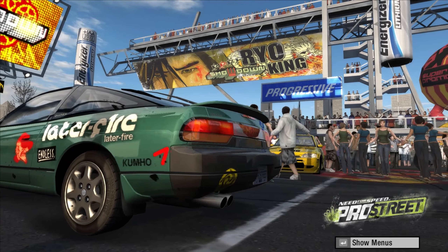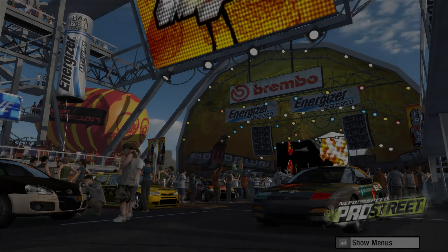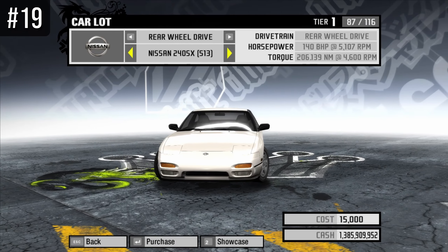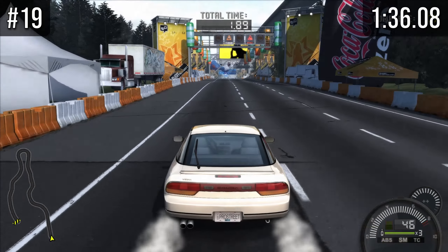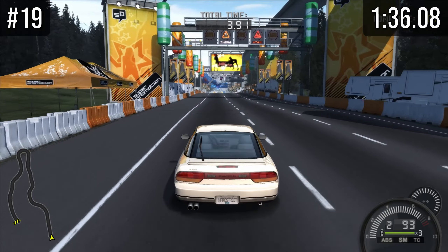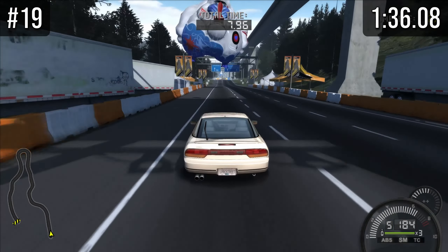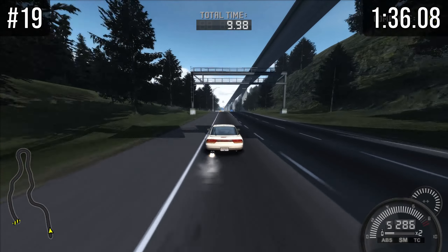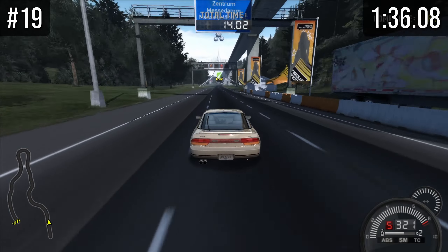Let's see which of the rear-wheel drive sports cars in Pro Street is the worst for speed races. At number 19 we have the Nissan 240SX, which did a 136.08 — quite poor. Unfortunately the gearbox is this car's main bottleneck, but it doesn't have a lot of power to start with, so even with a stage 4 gearbox I don't reckon it would be any good.